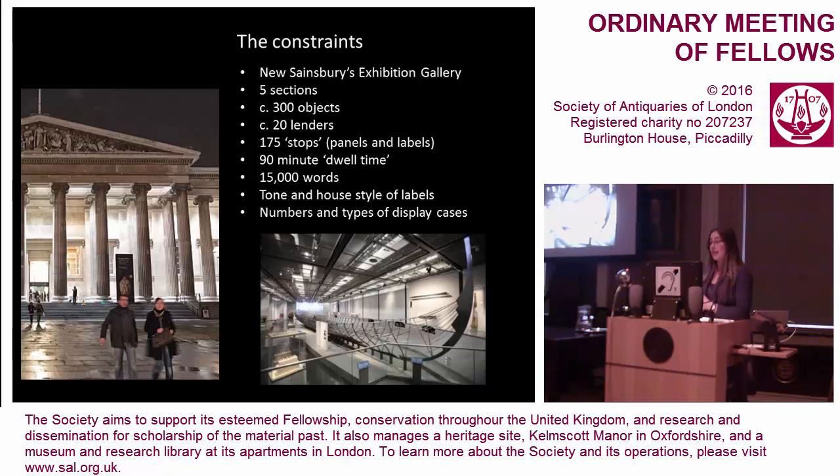Some things are very functional: the tone and house style of labels — we work with interpretation officers on that. And things you don't think about until you come to do it, like the numbers and types of display cases, which are fixed. Some people are under the impression that a big institution buys special bespoke cases for all its exhibitions, but of course we can't possibly do that. So some things you have to work with what you've got and find imaginative ways to make things work for the objects and the story you're trying to tell.